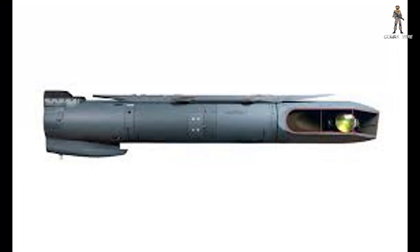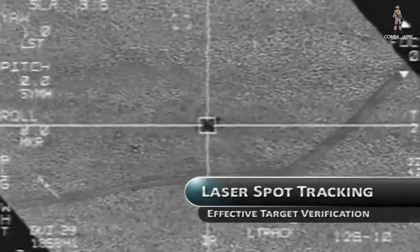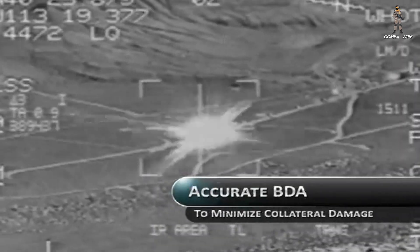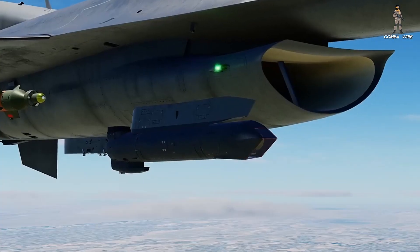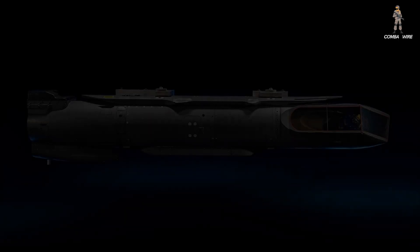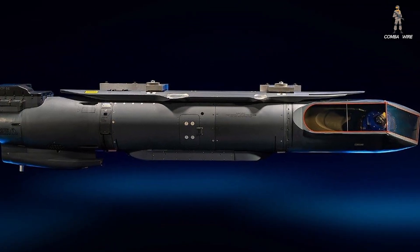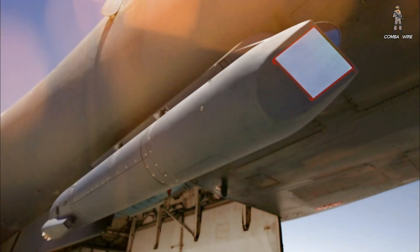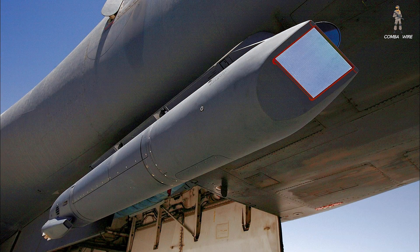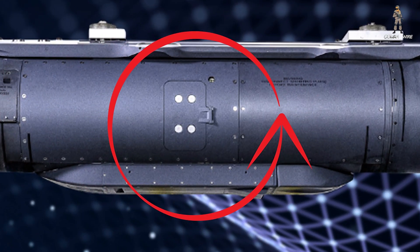In other words, this pod doesn't just see targets — it thinks about them, shares them, and coordinates attacks across multiple platforms in real time. Externally, the pod looks almost identical to the legacy Sniper lineup. The silhouette is preserved — same sleek, aerodynamic body mounted beneath the fuselage. But there's a new conformal section attached below the mid-body of the pod. It's subtle but intentional, and that's where the datalink magic lives.